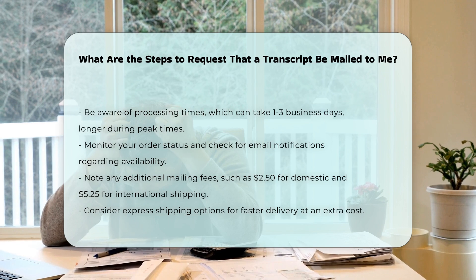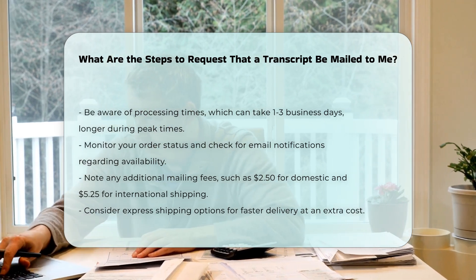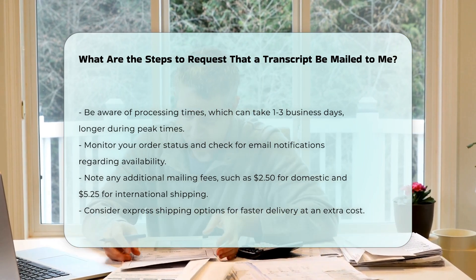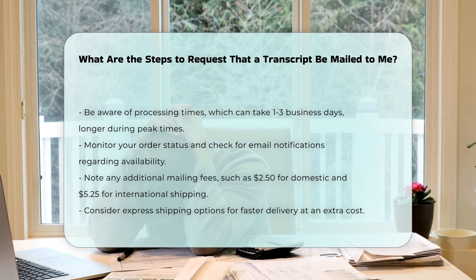Monitor your order. Keep track of your order's status. You may receive email notifications when your transcript is available for download or when it has been mailed. Ensure the recipient's email account can accept messages from the sending service to avoid missing notifications.